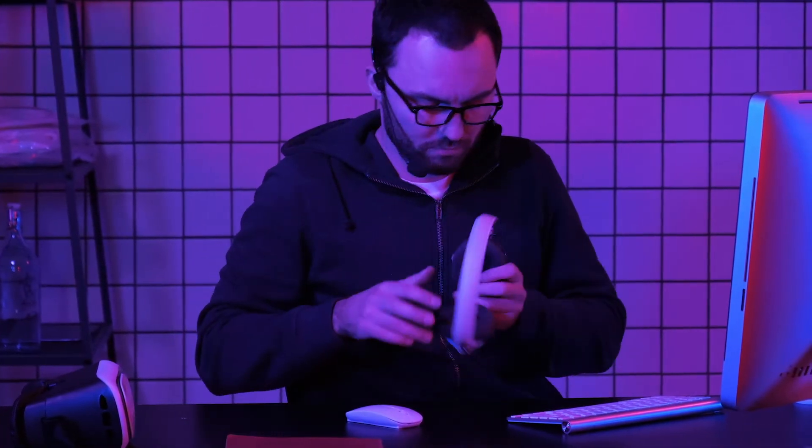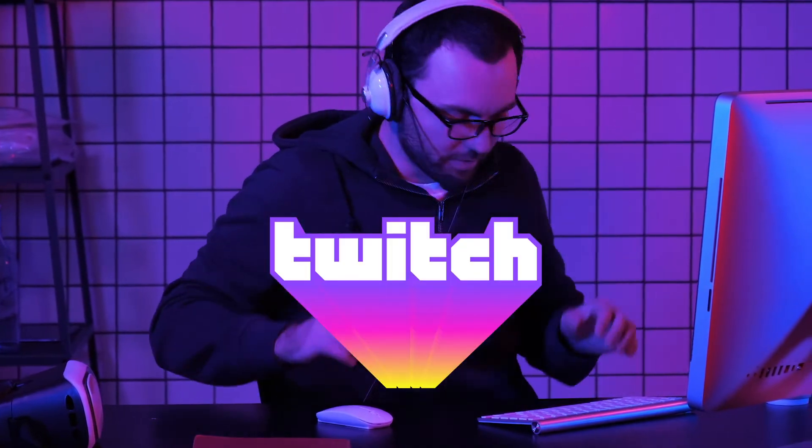There are many aspects you can work on to make your stream as good as possible that have nothing to do with a big production, but focusing on the details. Check out this video to get into the basics of how to stream on Twitch for beginners.